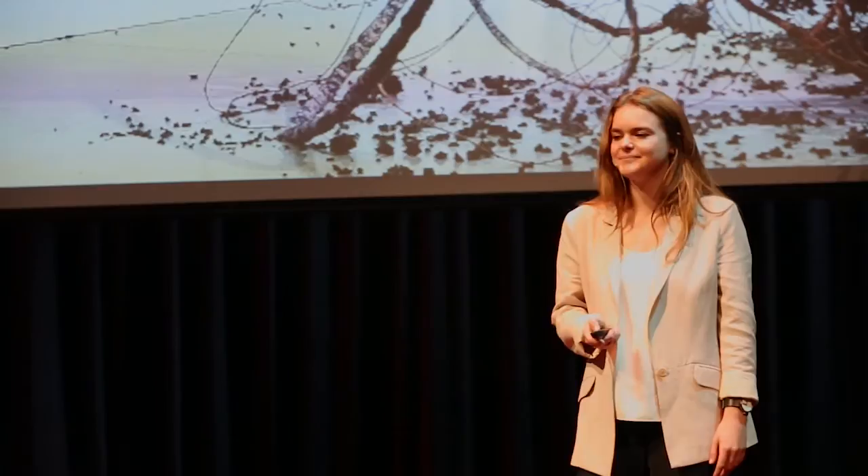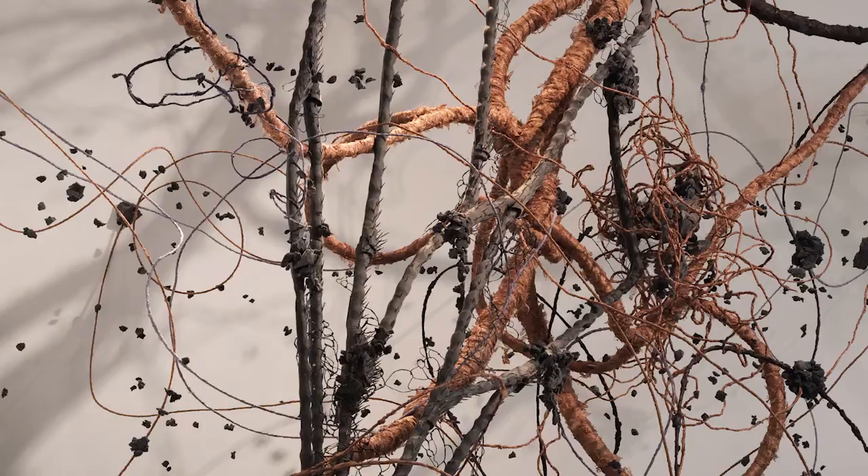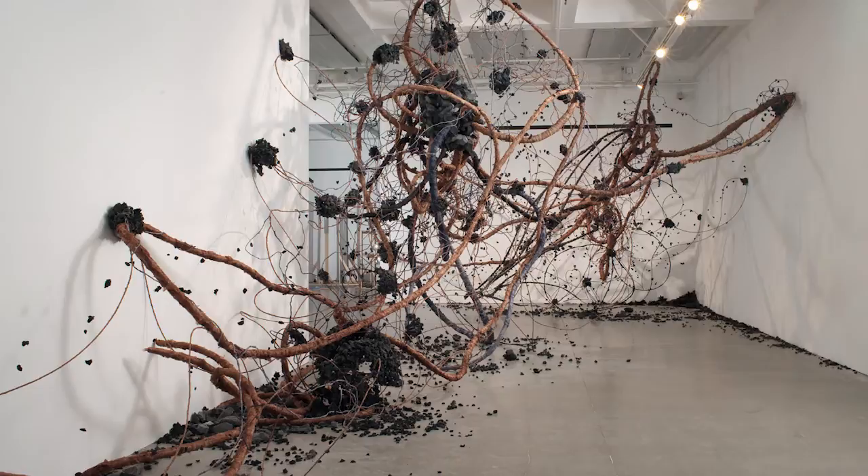Three years ago, I started collecting dust bunnies from corners and stairwells wherever I went. I wanted to see if I could find beauty and order in even the most worthless, seemingly repulsive forms. And indeed, dust bunnies bear remarkable symmetry to the most complex and baffling systems, like the accretion of cosmic matter or the organization of memories in the brain.